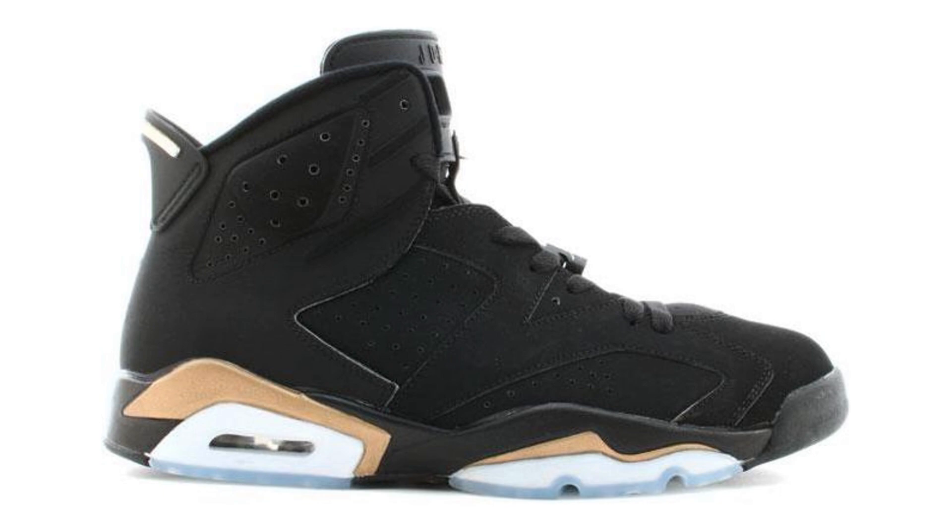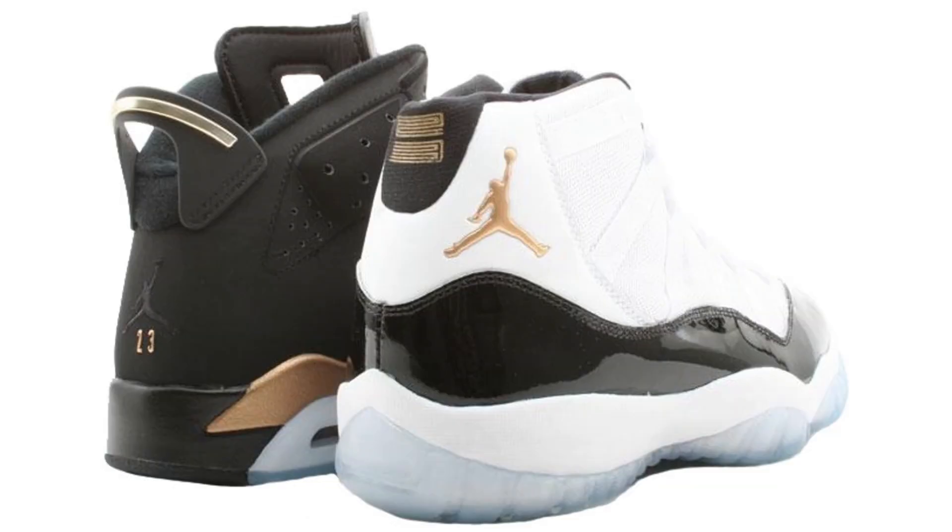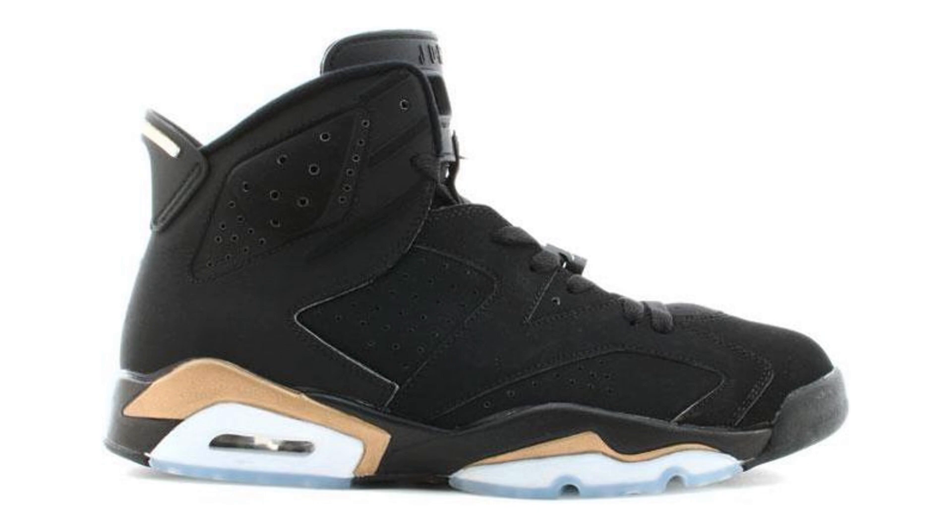Starting off with number five on the list is the Jordan 6 DMP. This is one of the only shoes I know coming out in 2020 that's going to be a must-cop for me. It's definitely one of my favorite colorways of the Jordan 6 — my all-time favorite is the black infrareds, and these look very similar but with gold instead. Originally these released as a pack with the Jordan 11s, but I'm not the biggest fan of 11s so I held off. Now that the sixes are releasing separately, I have to get them. They release the day before my birthday, so that'd be a really nice birthday gift for myself.